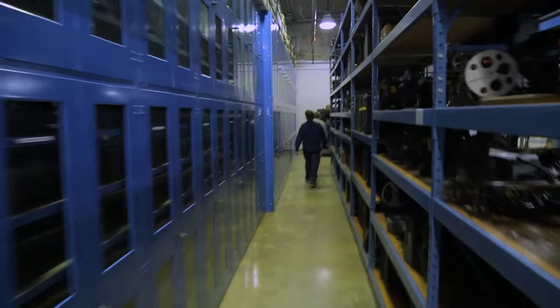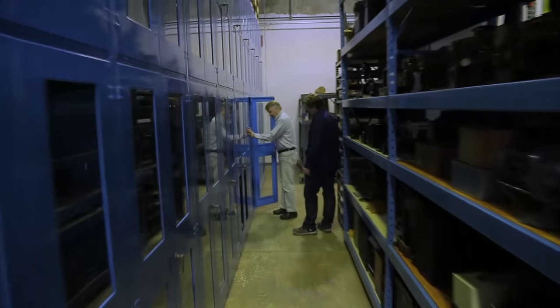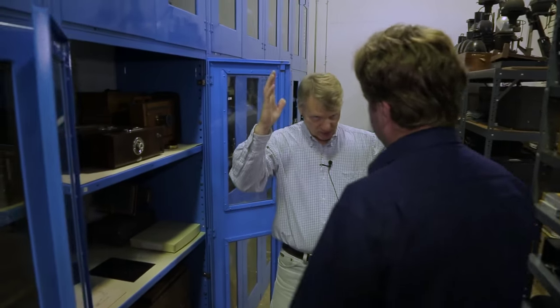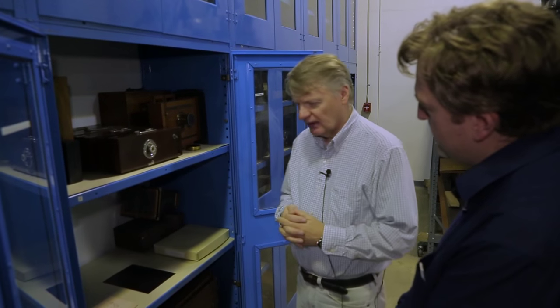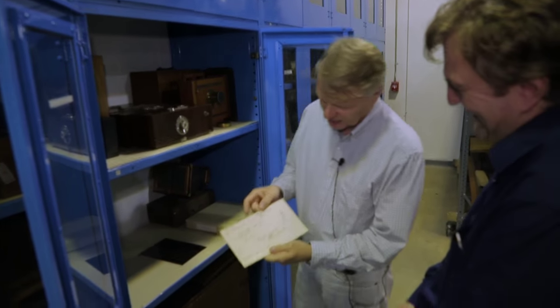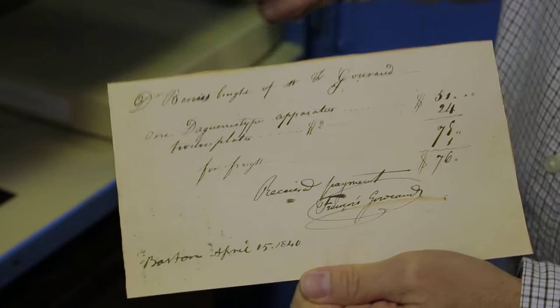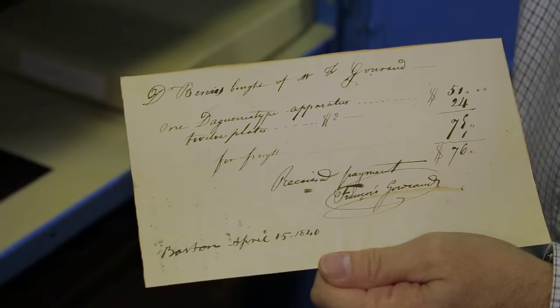The photos are on the other side of the wall — we're photography soup to nuts. We do have a Giroud daguerreotype camera on display in the gallery. However, what we have here is what's usually considered to be the oldest known camera sold in the U.S. When I say known, we have the receipt for it. This is a digital copy; the real one's up in our rare book collection.